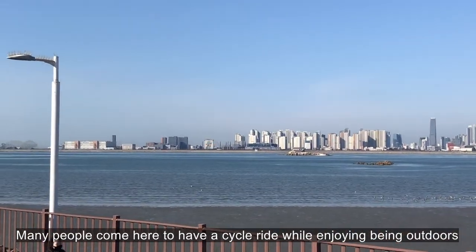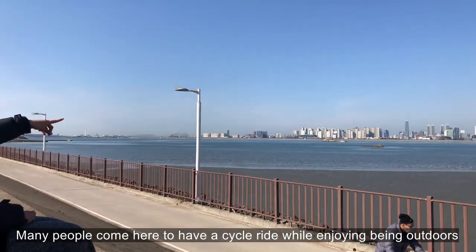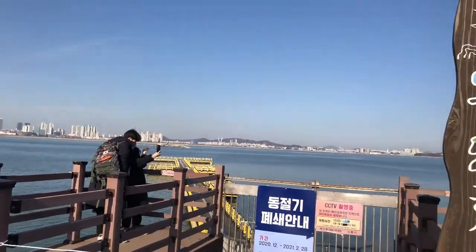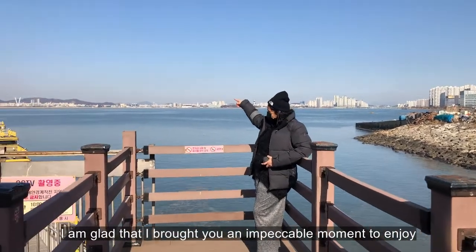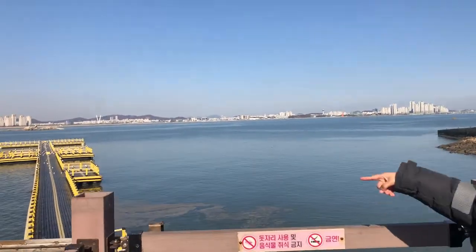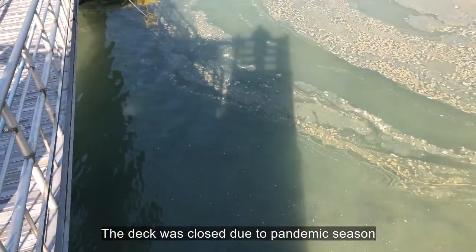Many people come here to have a cycle ride while enjoying being outdoors. I am glad that I brought you an impeccable moment to enjoy. The deck was closed due to pandemic season.